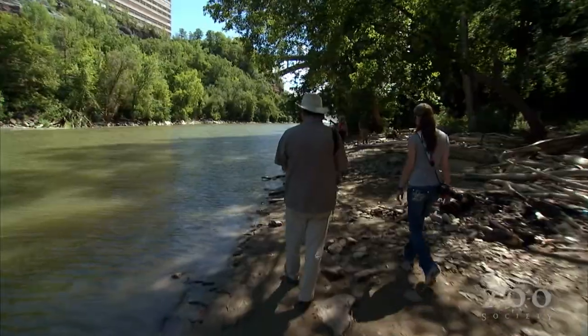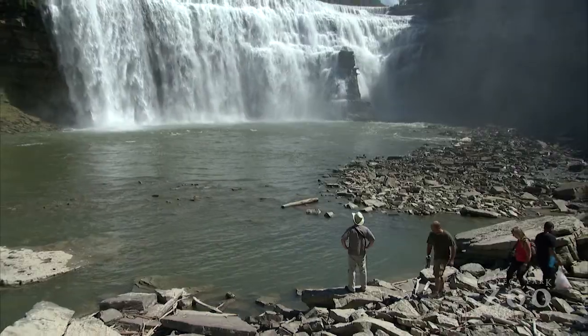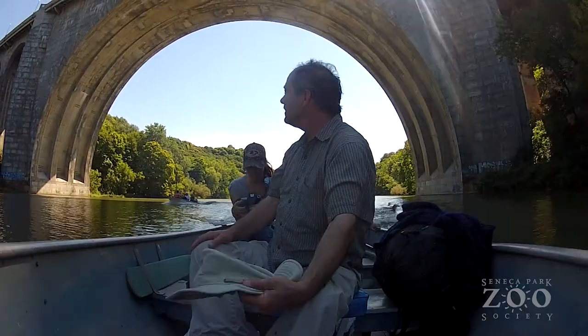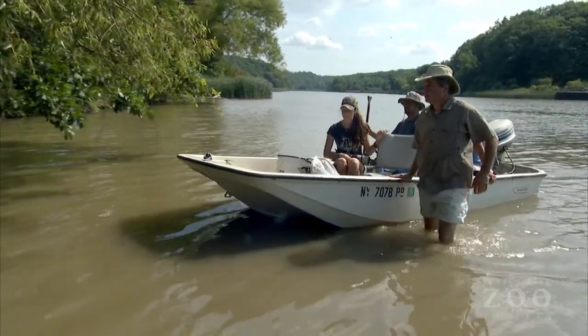They searched along about five miles of the river — from the marina up to the lower falls. It's beautiful. They spent many hours on the river over three days and finally chose a spot at a turning point.